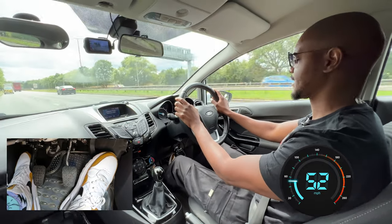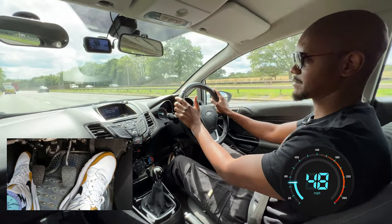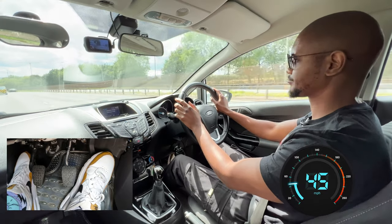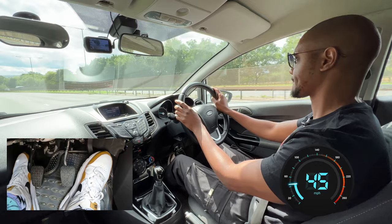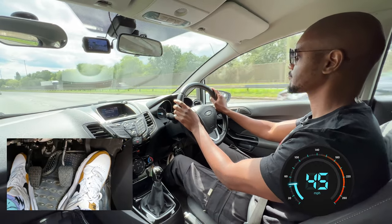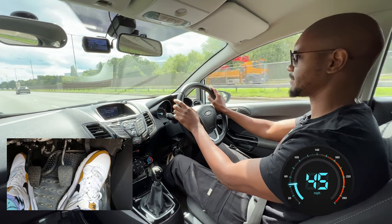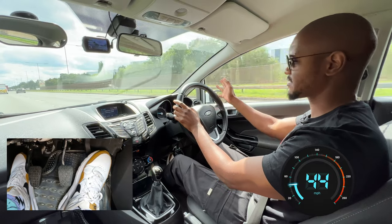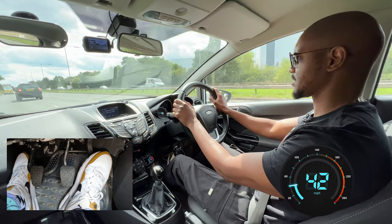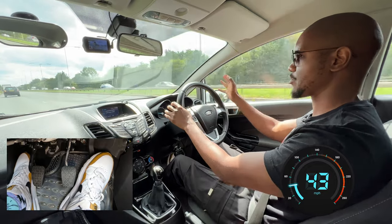Here the examiner will say: follow signs for Borehamwood. Sometimes they'll get you to carry on going straight, but now we're following signs for Borehamwood. Normally I'd probably want to overtake because these guys are going slow, but if you're following signs, sometimes you might try to overtake and the examiner will say, actually no, stay in this lane. It's better to stay in this lane because Borehamwood is to the left — the next left.